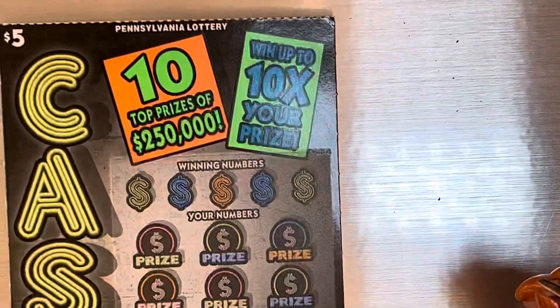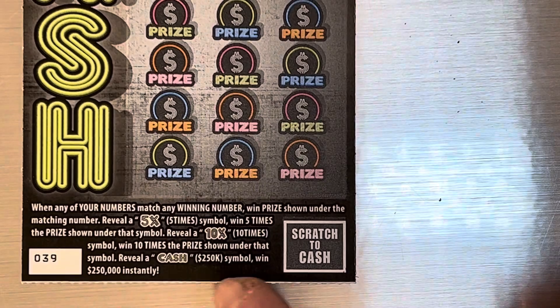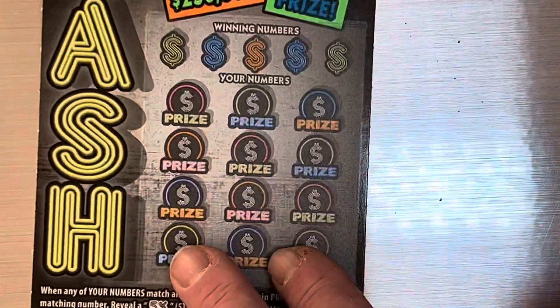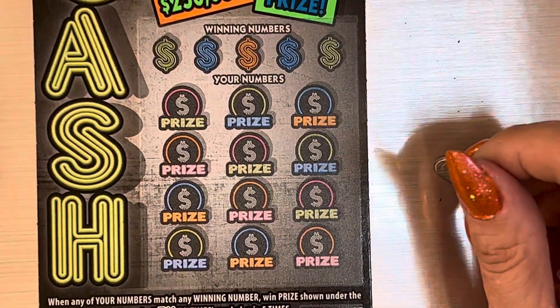There we are. Five dollar ticket — winning numbers to your numbers, find it five times or ten times, or find the cash symbol for $250,000. This is cash. Any bonuses? Nope. Good luck.